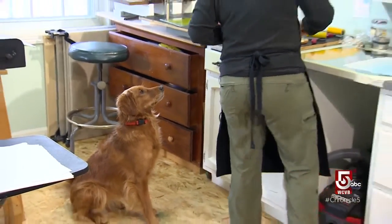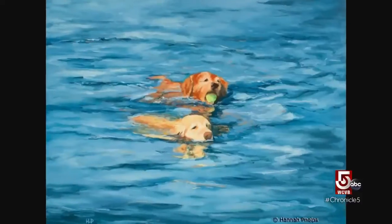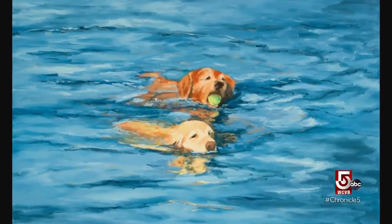And now you know the story behind the name of Hannah Phelps' studio: Wet Dog Press. Phelps has owned and featured a long line of golden retrievers and black labs in her work. Her current painting companions are two goldens, Coast and Measure. Ted reports they were exceptionally well behaved during the interview.